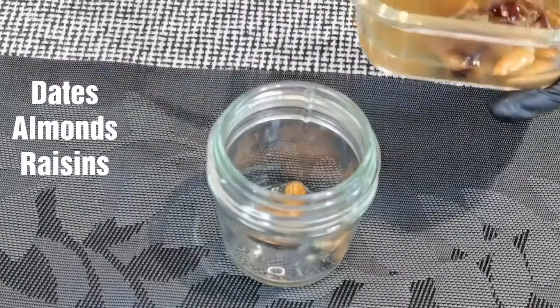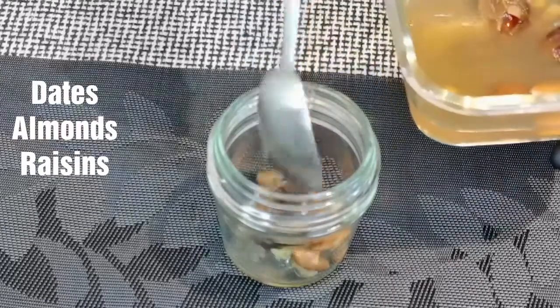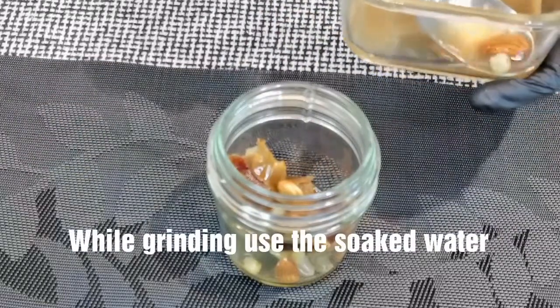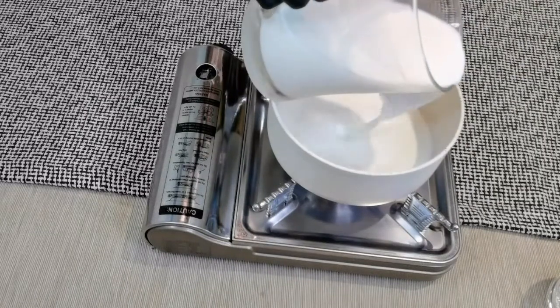Raisins are also rich in copper content, which helps in the protection of red blood cells. Add all these ingredients into a blender jar, grind into a fine paste, and keep it aside. Into a pan, add 500 ml of milk and bring it to a boil.